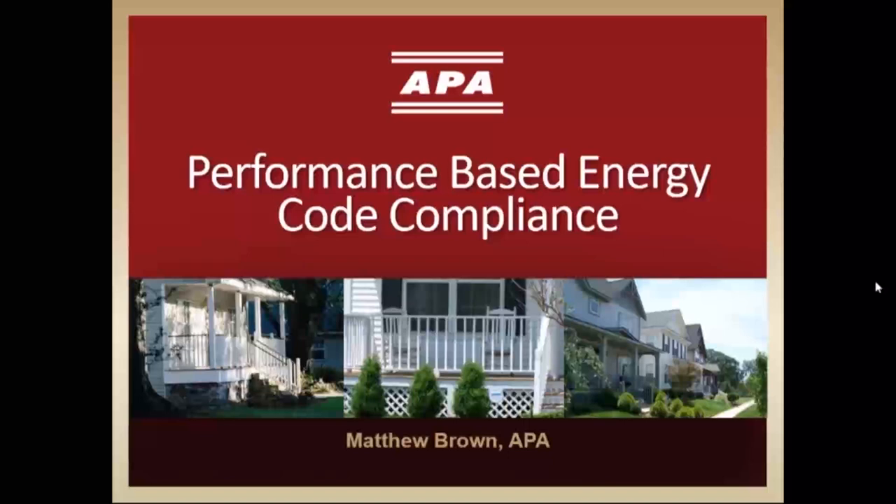Our presenter today is Matt Brown. Matt is an engineered wood specialist at APA, located in Indiana. His career in the construction industry began with a production builder overseeing the company's design process and warranty service. Matt then moved into the energy rating industry, advising builders on energy code compliance. He has been active in the development of the International Energy Conservation Code and is an ICC-certified residential energy code inspector and plans examiner, a HERS rater, and a certified green professional. Matt combines his structural background with his energy conservation expertise to assist builders and designers in cost-effectively meeting both structural and energy efficiency requirements of the code.